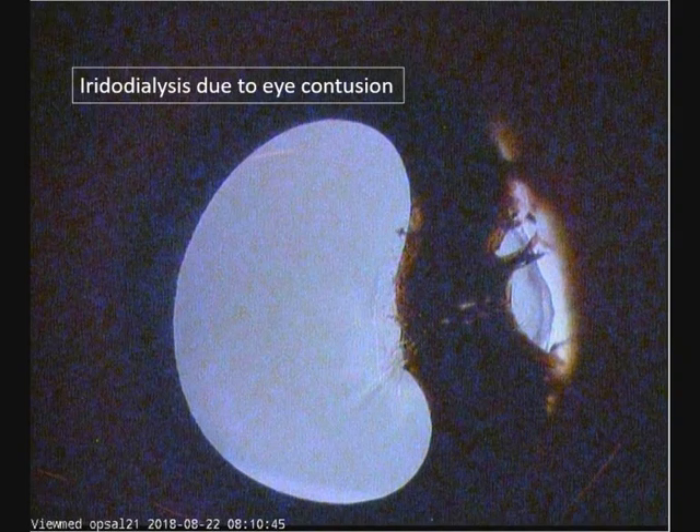Case 3. This is a young 18-year-old patient with a work-related trauma. This is an aerodialysis due to eye contusion. You can also see a cyclodialysis on the temporal side.